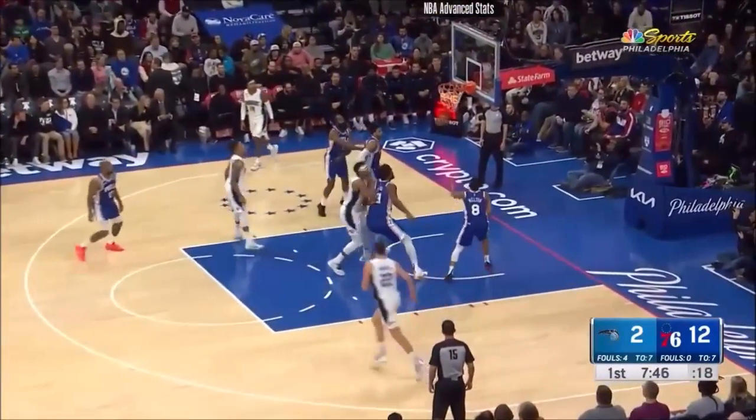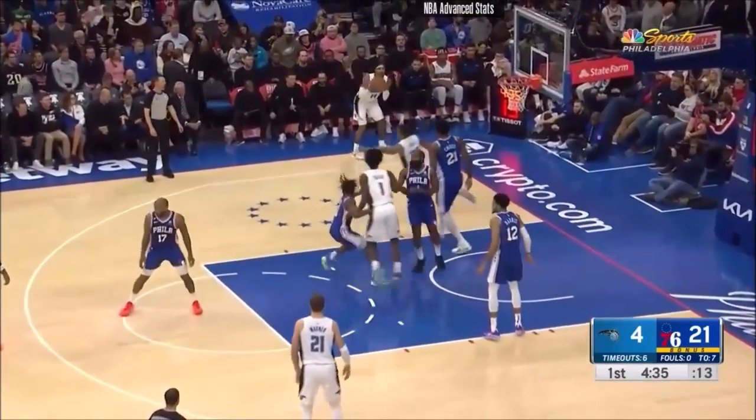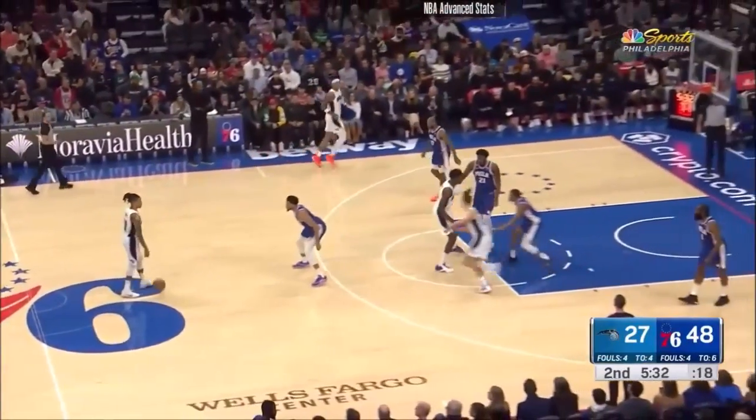That's why — Tyrese Maxey checking into the ballgame, D'Anthony Melton takes a seat. Fultz asks Gary Harris for the corner three, and it's good.